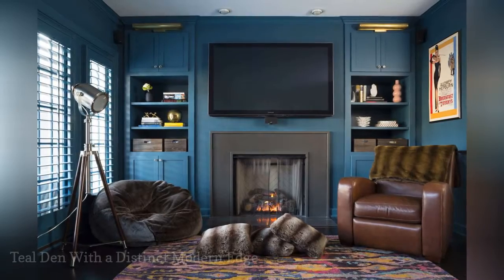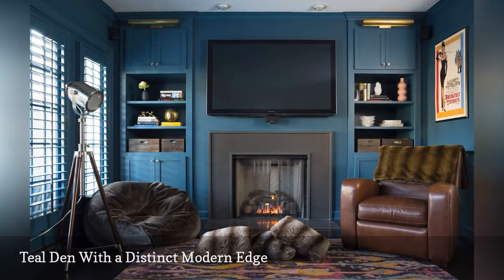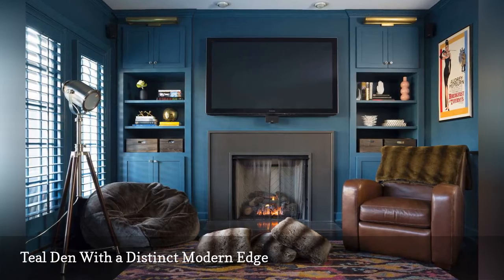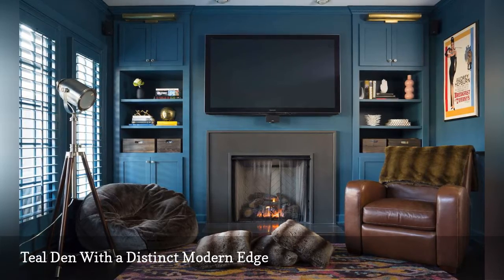A robust shade of cool teal makes an elegant first impression in this cozy den by interior designer Zoe Feldman, based in Washington DC. The stone fireplace and dark furnishings bring a masculine edge, while a bright rug and colorful decorative accents, including a Breakfast at Tiffany's movie poster, lend a splash of feminine charm.